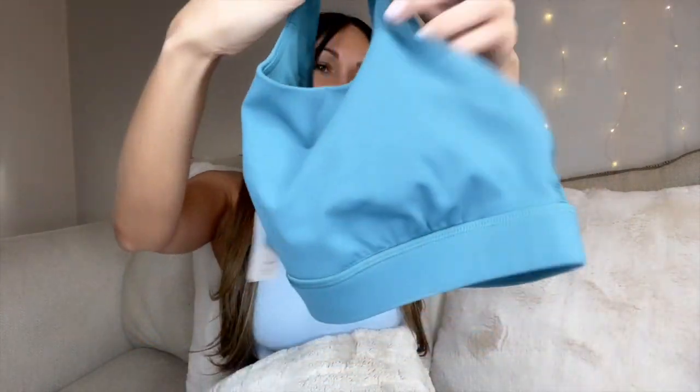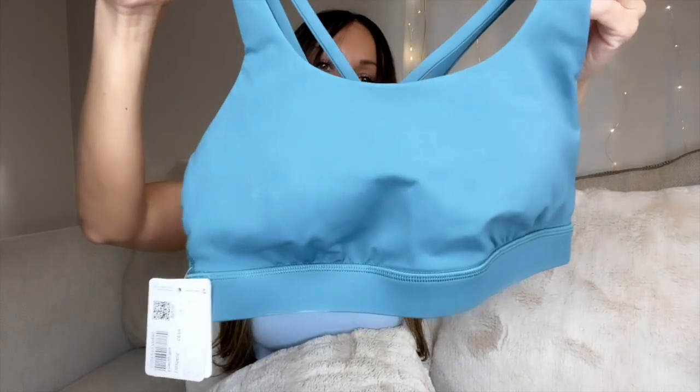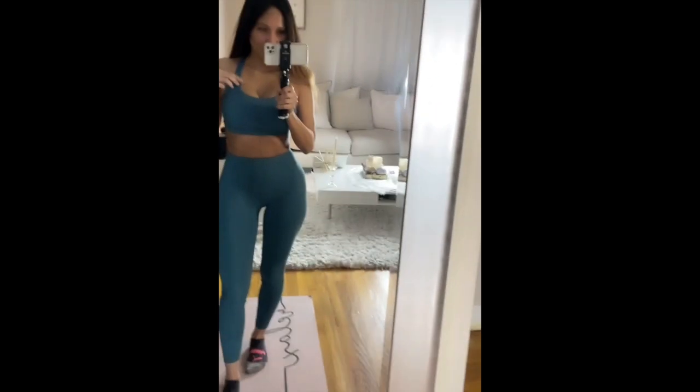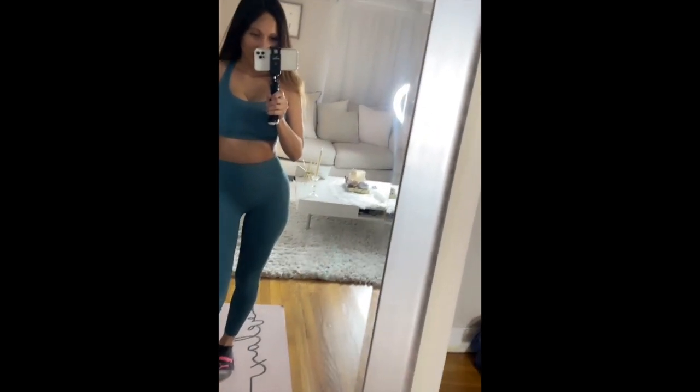If you guys are curious about my sizing, I wear a size six. I'm not a matchy-matchy type of person, but I do have the leggings — this is the Lululemon Align 25-inch in size two. The 25-inch length is it, guys — the Energy Bra paired with the Align 25-inch.